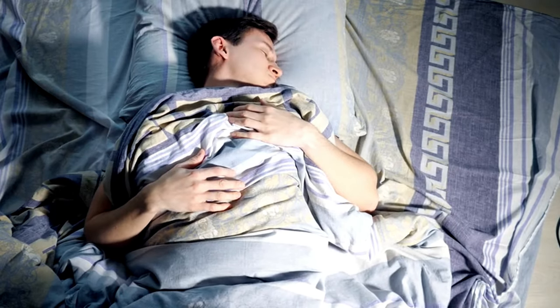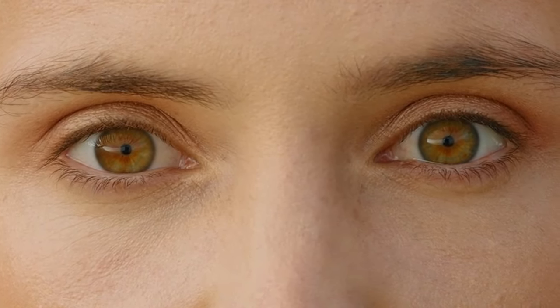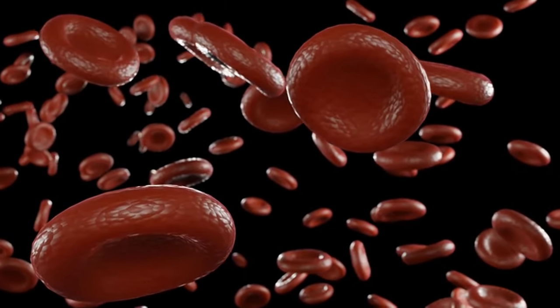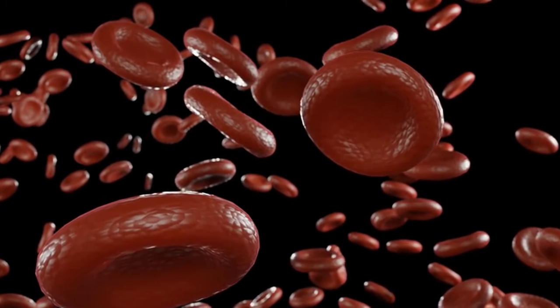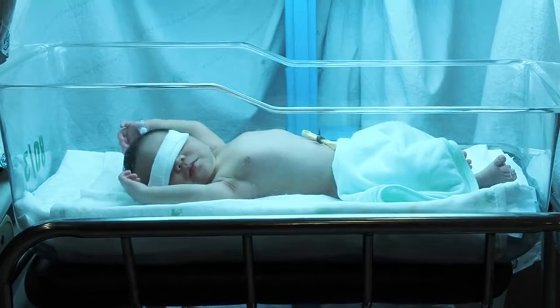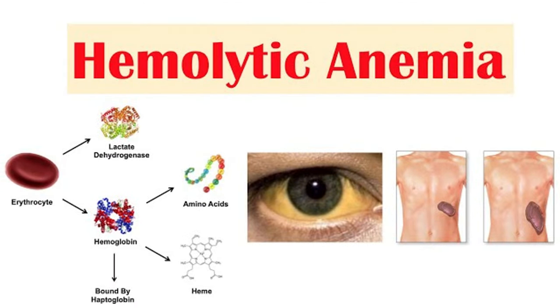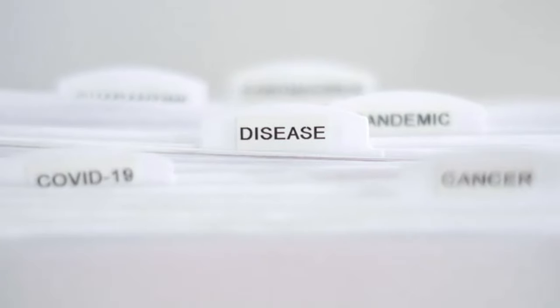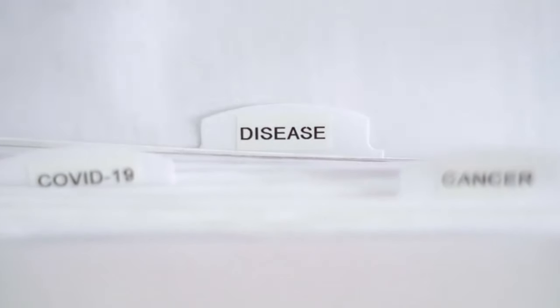Symptom 10 of liver issues: jaundice. Jaundice is probably the most recognizable sign of liver problems — that yellowing of your skin and the whites of your eyes. When your liver isn't working properly, bilirubin builds up in your bloodstream and spills into your skin, causing the yellowing. Liver disease isn't the only reason for jaundice; some cancers and a condition called hemolytic anemia, where your body destroys red blood cells too quickly, can also cause it. If you notice a yellowing of your skin or eyes, see a doctor, as early diagnosis can lead to better treatment and overall health.